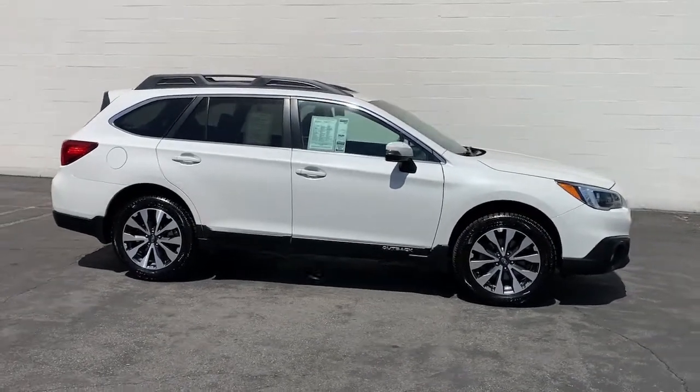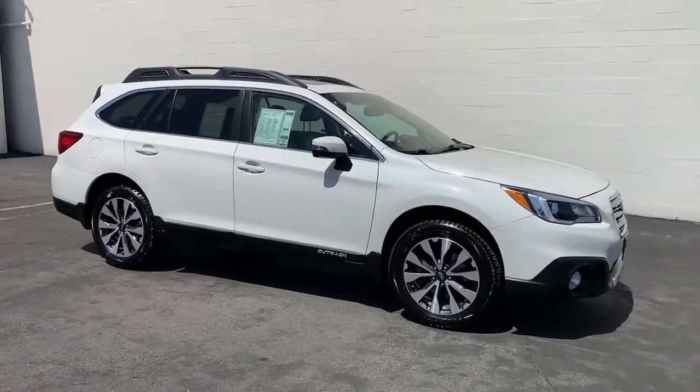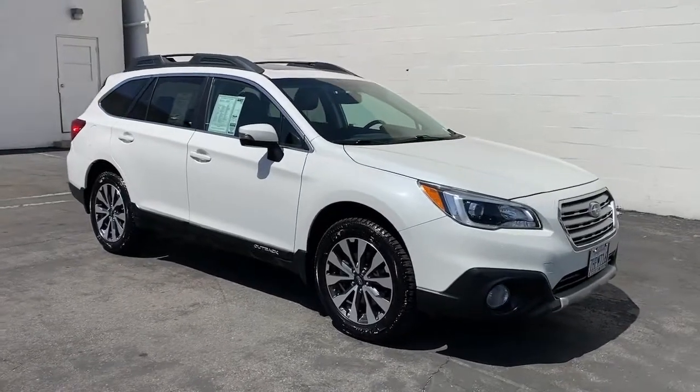Sunroof, satellite radio, premium sound system, power passenger seat, power lift gate.